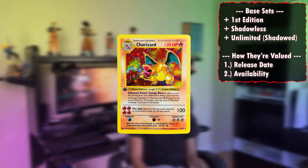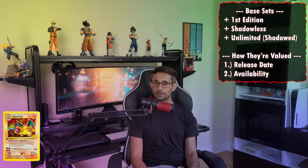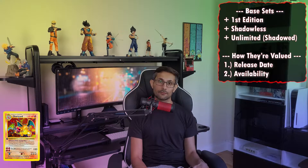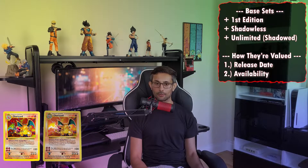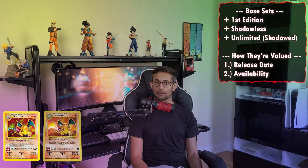First, the base set with first edition shadowless markings was released. You can consider this as the most rare of its kind because these cards were released in the first set of printing. Then the second printing was released which was just pure shadowless — the first edition marking was removed but the art box still remained shadowless. This would be the next one up in terms of rarity and value, and would be the second most rare type of card.